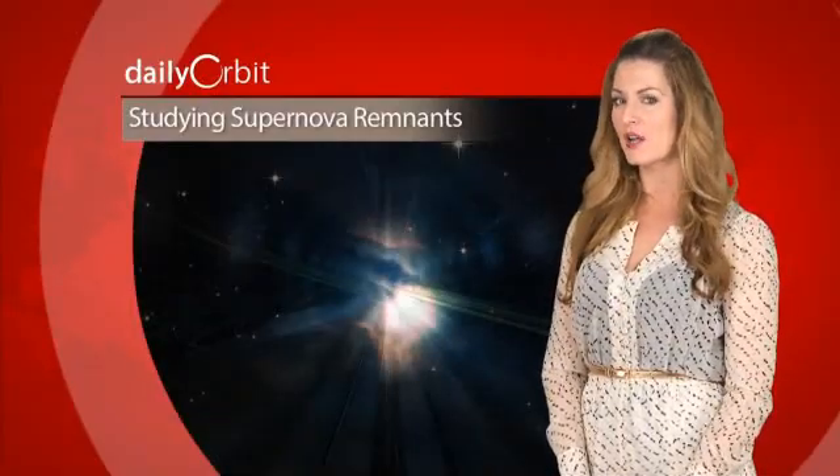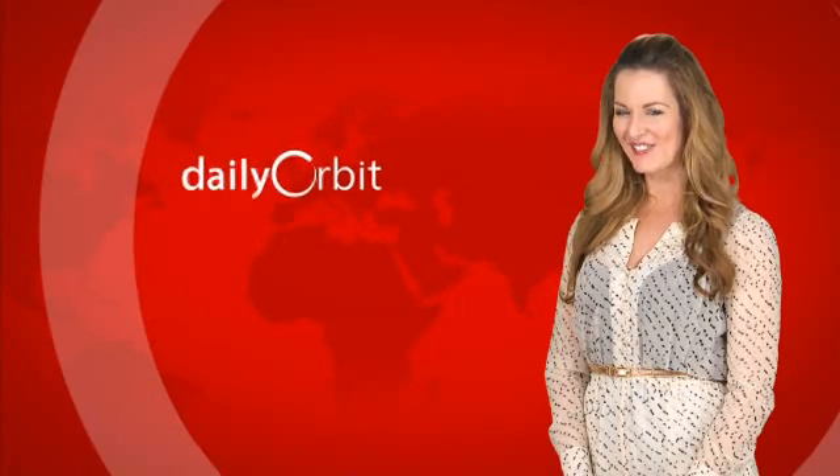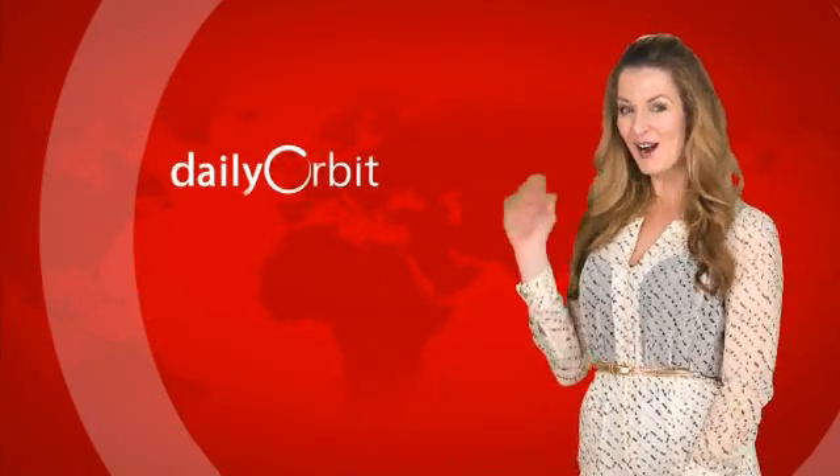RIP G306.3-0.9. Well, that does it for today's Daily Orbit. We'll see you tomorrow, orbiters!